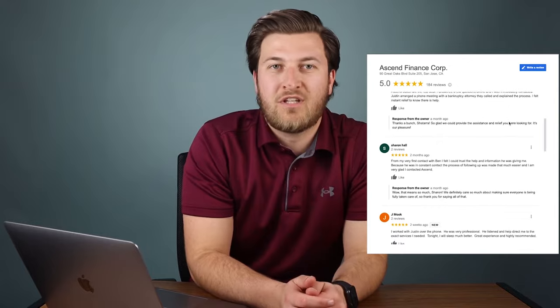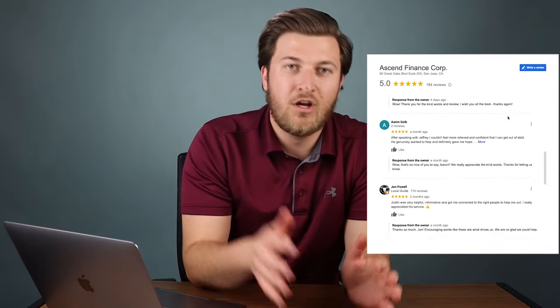Welcome to Ascend Finance's YouTube channel, where we cover Chapter 7 bankruptcy and help you understand the costs, pros and cons, to help you be more informed and get you out of debt cheaper, easier, and faster. My name is Justin and let's begin.